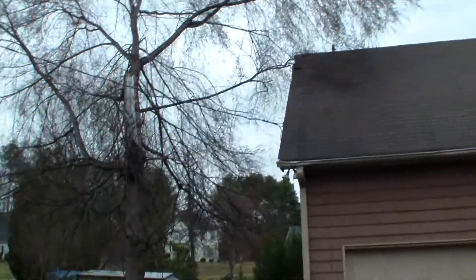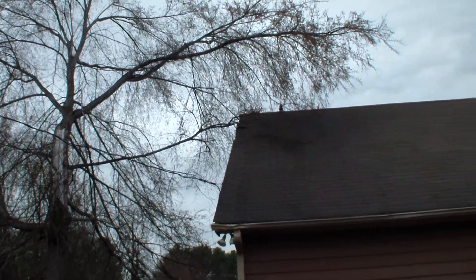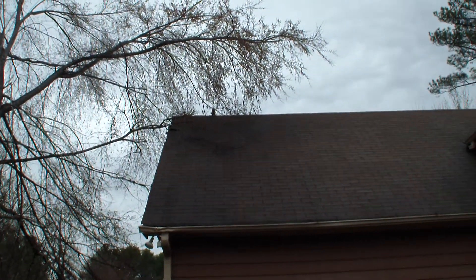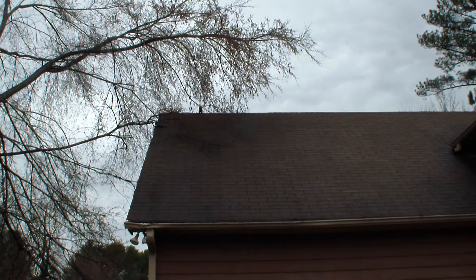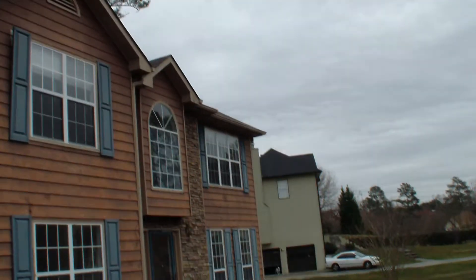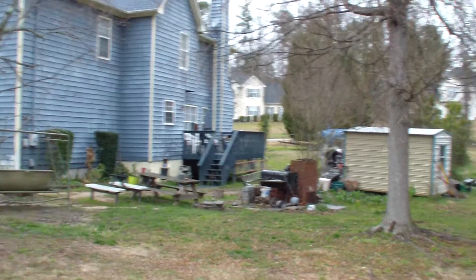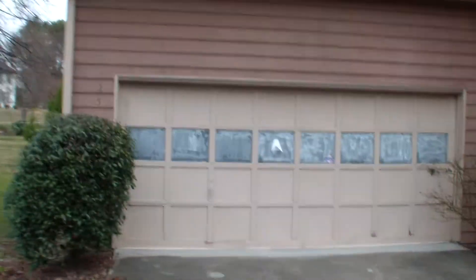We have a damaged tree right here that overhangs the house and is rubbing against the roof and has already caused damage. You can see the squirrels have made a home there on the top of the roof — they like to play there. We have not the most attractive view.